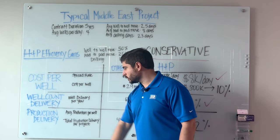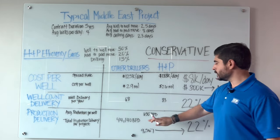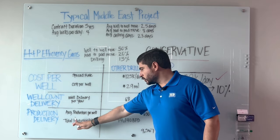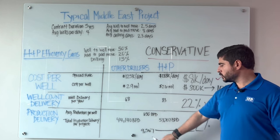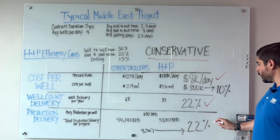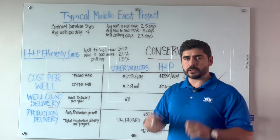Finally, looking at production delivery — let's hypothetically say average production per well is around 650 barrels per day. When we look at total production delivery per project, if you take the difference between these two, that's 9,567 barrels per day — a 22% increase in overall production.